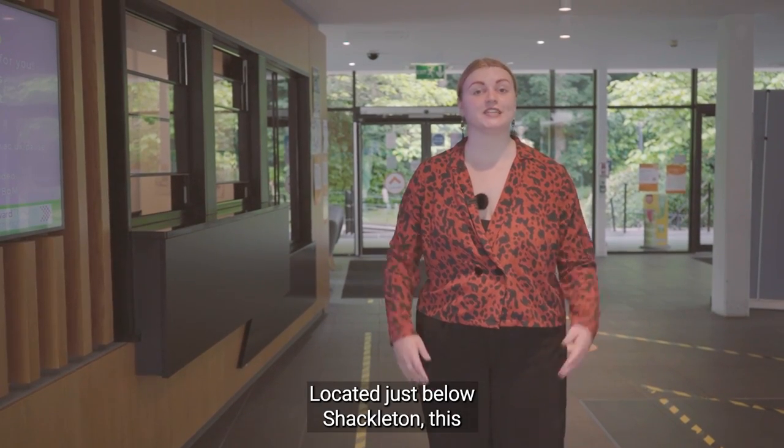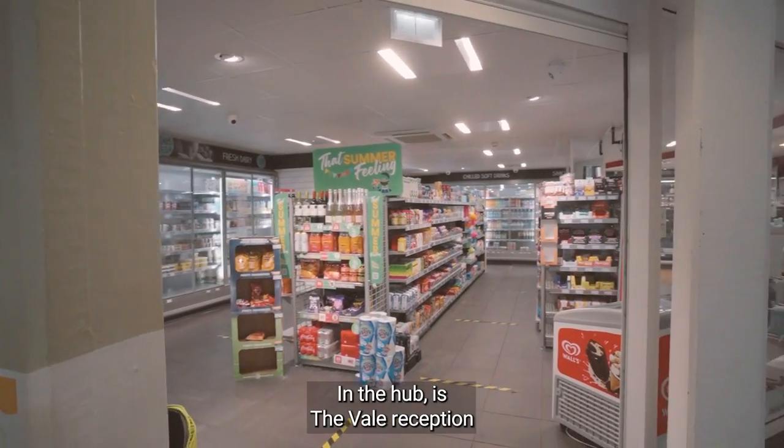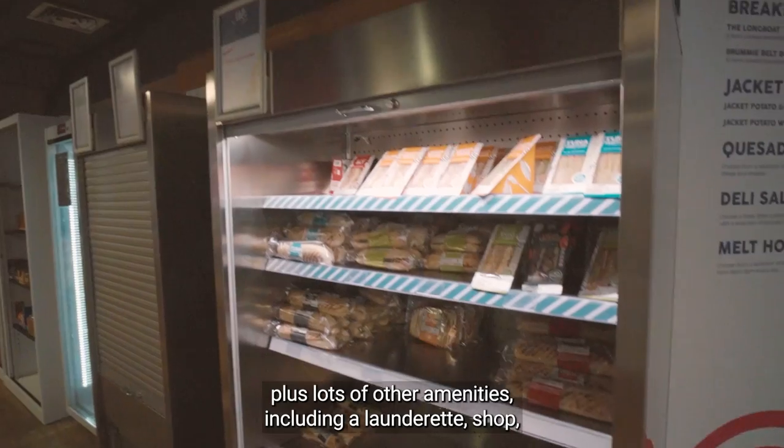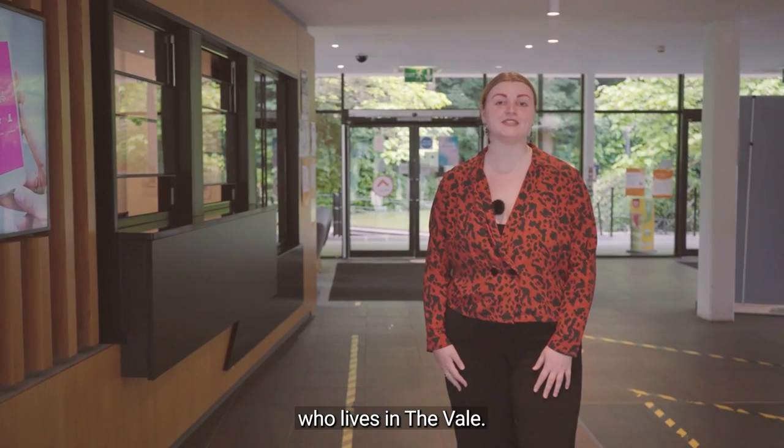Located just below Shackleton, this is the hub at The Vale Village. In the hub there's The Vale reception, plus lots of other amenities including a launderette, shop and food courts, making it really useful for anyone who lives in The Vale.